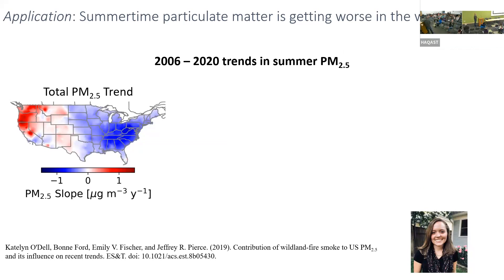I want to show one example. This is led by a former student of mine, Kate O'Dell. We're looking at trends in summertime PM from 2006 to 2020. This is the overall trend where, because of regulations, the east has gotten much cleaner, but the west has an increasing trend during that time in the summertime.